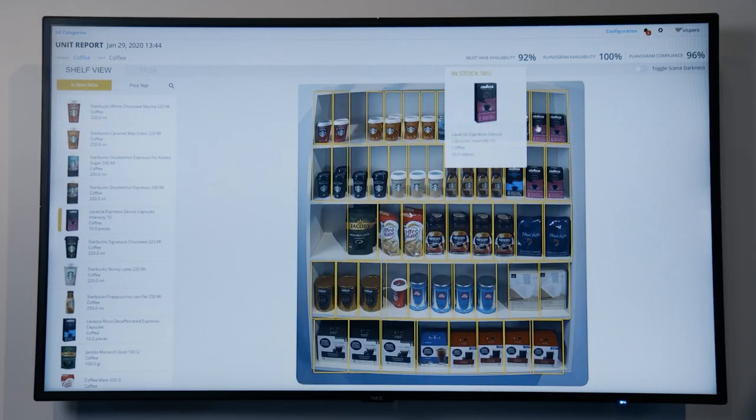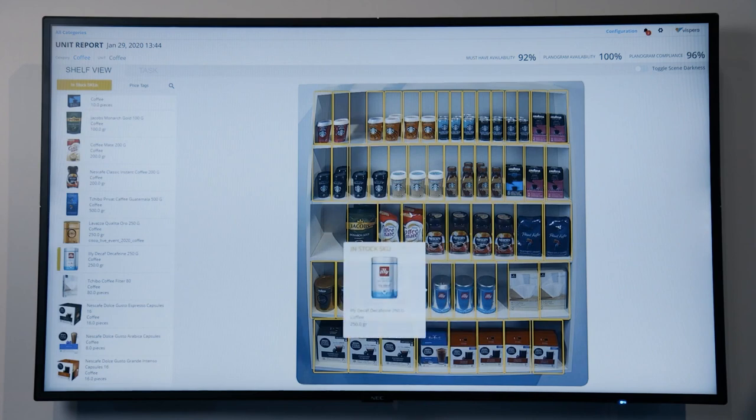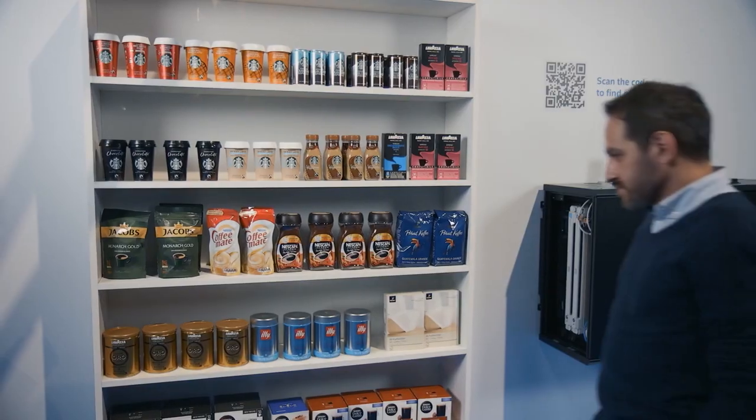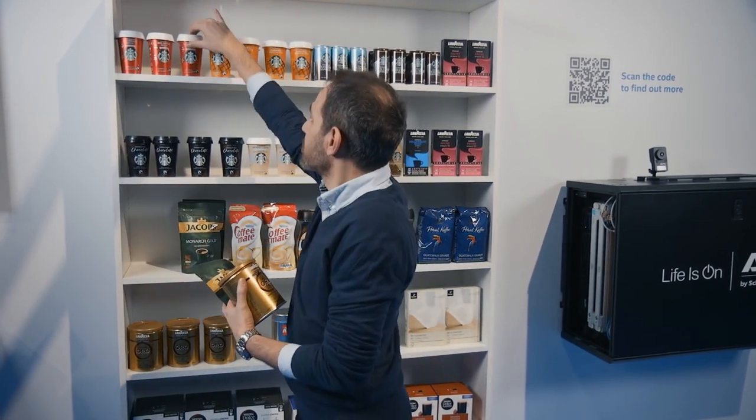What you see here is called Shelvesight, our latest product from Vispera. It is an in-store fixed camera solution for real-time shelf monitoring and stock management. It runs on Cisco HyperFlex edge servers powered by scalable processors. It takes measurements from the shelf every 10 minutes or so and recognizes every product visible on the shelf down to SKU-level granularity.